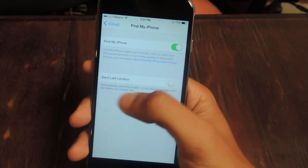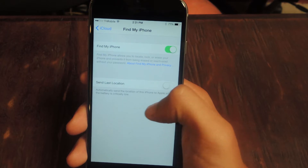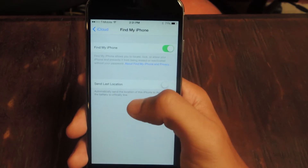You'll also need Find My iPhone enabled, and here you'll see this new feature called Send Last Location. It says: automatically send the location of this iPhone to Apple when the battery is critically low.